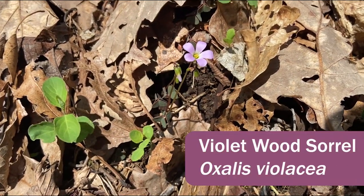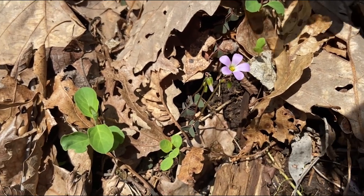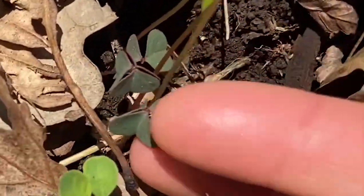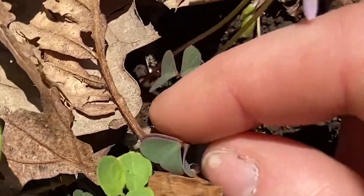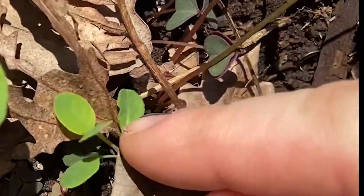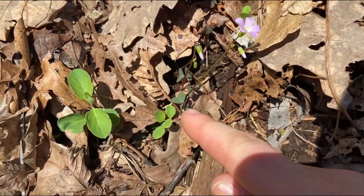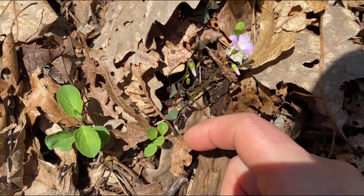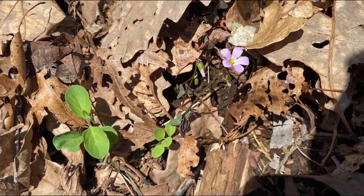Here is violet wood sorrel, Oxalis violacea. It's one of the prettier Oxalis species, in my opinion. The leaves have this pretty green shine to the top, and then on the underside are actually purple. The neat thing about this genus, Oxalis, is that it's named after the fact that these plants actually have oxalic acid in them, which is what makes them such a tasty treat if you are along the trail and need something tangy to munch on.